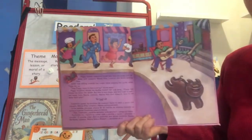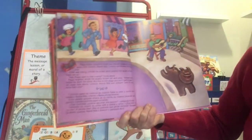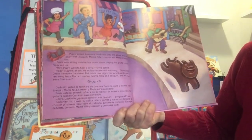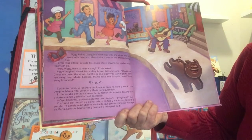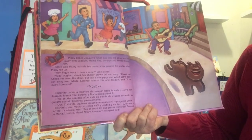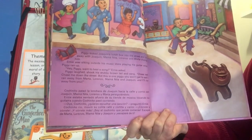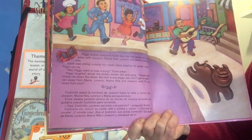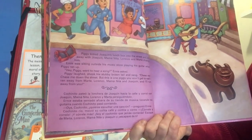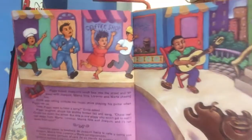I think next he's going to run into a street musician — or maybe the owner of the music shop. Piggy kicked Joaquin's lunchbox into the street and ran away with Joaquin, Mama Nita, Lorenzo, and Marta chasing him. Ernie was sitting outside his music store playing his guitar when Piggy ran up. 'Hey, Piggy, want to hear a song?' Ernie asked. Piggy laughed, shook his stubby brown tail and sang: 'Chase me, chase me down the street. But this is one piggy you won't get to eat. I ran away from Marta, Lorenzo, Mama Nita, and Joaquin, and I'll run away from you.'